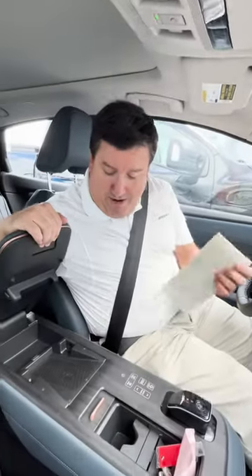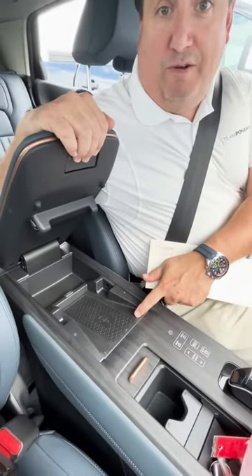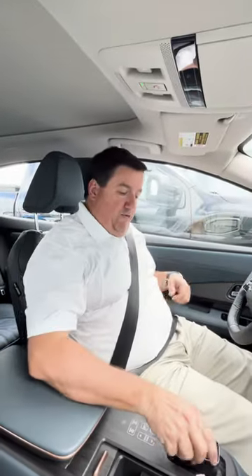One of the first cool things to remember is that this vehicle is equipped with Apple CarPlay, so it automatically programs right to your car. And more importantly, right here you can charge your phone. So here we go, let's go for a quick drive.